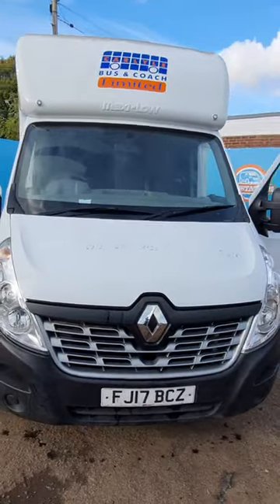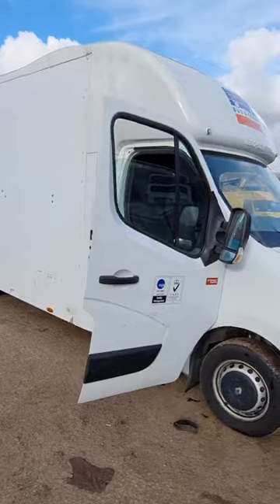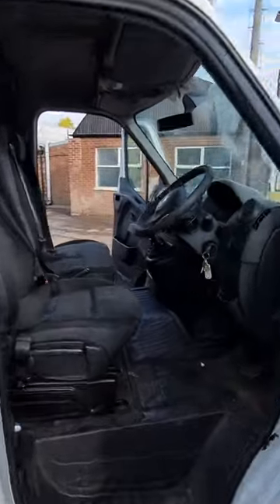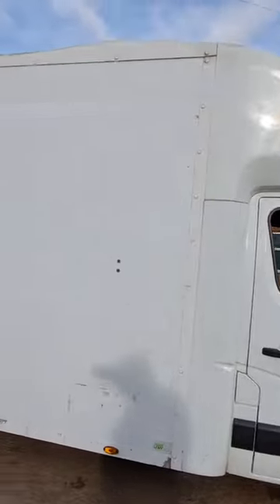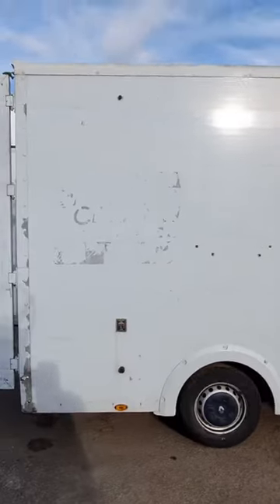2017 Renault Master 2.3 dCi 6-speed manual front wheel drive luton box low loader, white, genuine 187k miles, Euro 6, ULEZ compliant, non-runner. This had turbo failure so DPF and turbo were removed and are missing. Air con, cruise control.